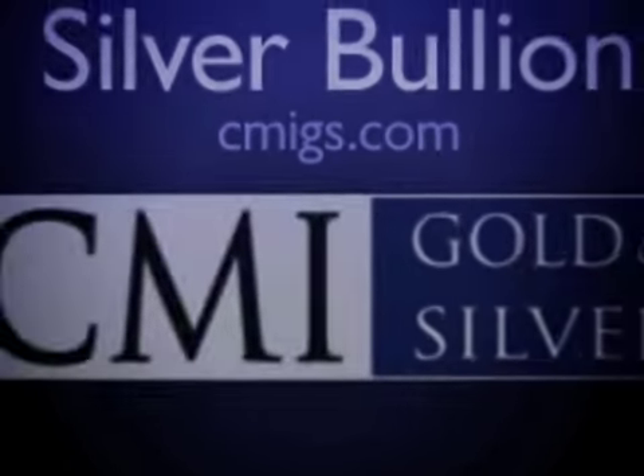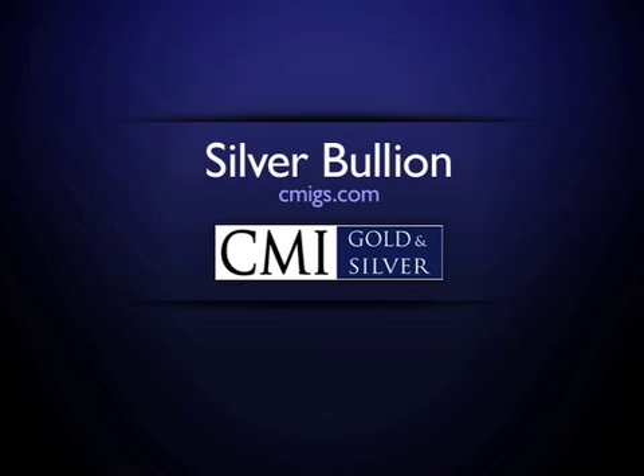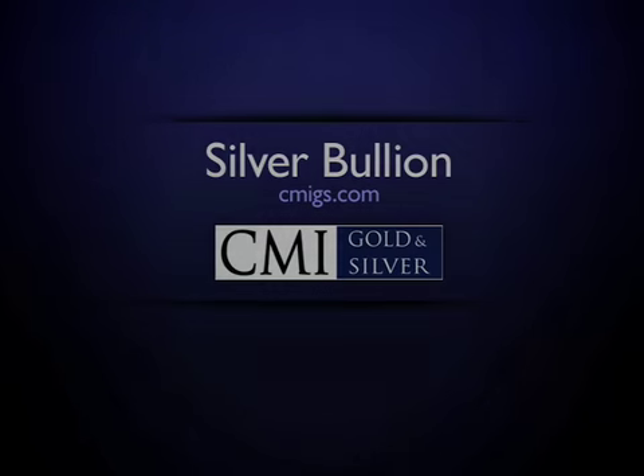Thank you for joining us for this short video. At CMI Gold & Silver, we look forward to helping you with your precious metals investments and hope you'll find our videos helpful and educational.